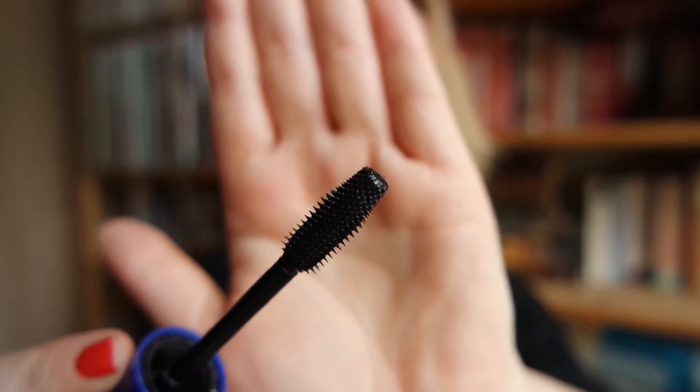One product I think Maybelline does absolutely right is mascara. This is the Rocket Volume Express. My favorite Maybelline mascara has to be the Falsies Flared, but I don't currently have one on hand because I have so many backed up. The Rocket Volume Express has a really big bristled plastic brush — it is very easy to get clumpy lashes with this, but if you keep running the mascara through and pull the lashes apart, they look more fluttery and it definitely gives a lot more volume.